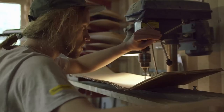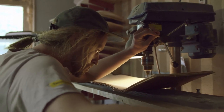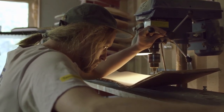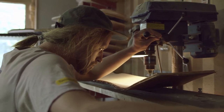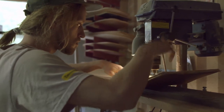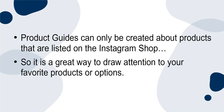Product guides can be used to share a particular product with your audience. You can include reviews or an explanation of how the product best functions. It is a great way to explain a more complicated product — for example, the manufacturing method or materials used — for your audience. Product guides can only be created about products that are listed on the Instagram shop, so it is a great way to draw attention to your favorite products or options.